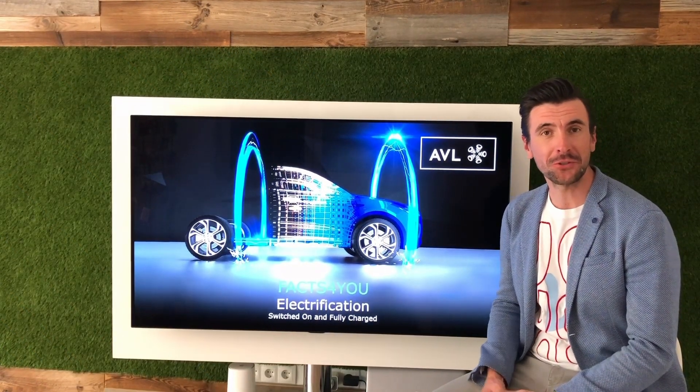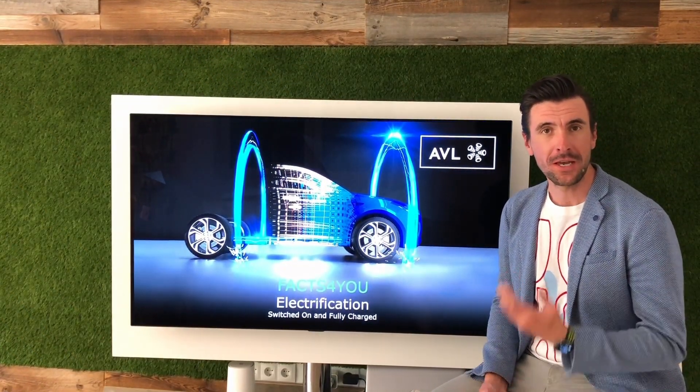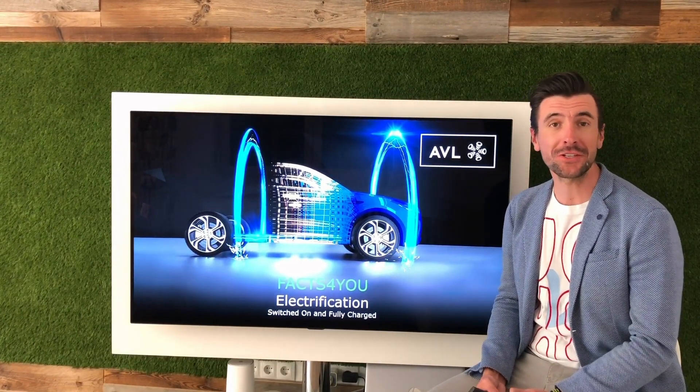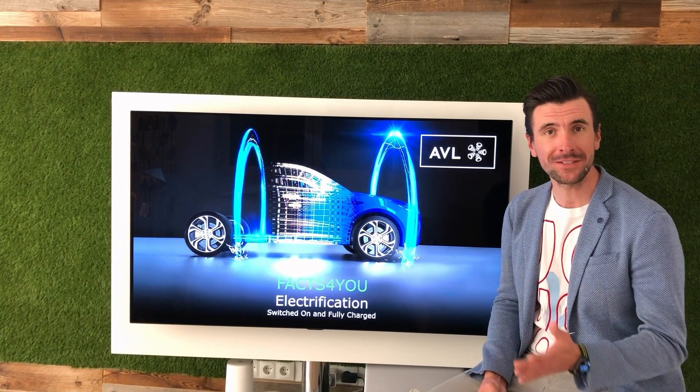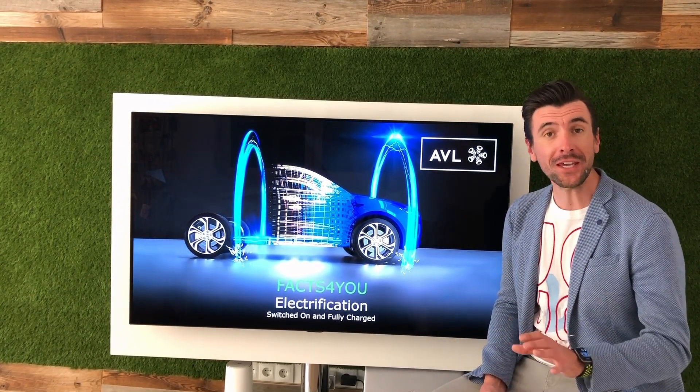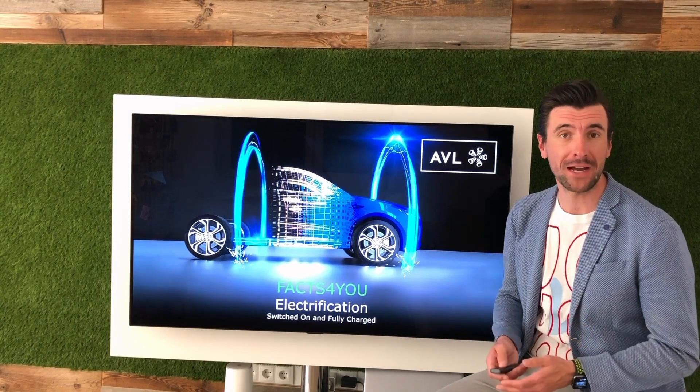Hi and welcome to a new episode of AVL's Facts for You. My name is Gernot Hacker and I am Senior Product Manager at the world's largest independent company for the development, testing and simulation of modern propulsion systems. Today I would like to talk about mild hybrids.